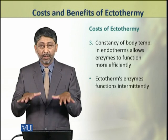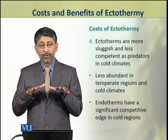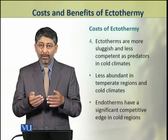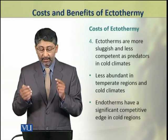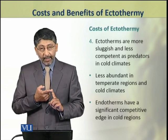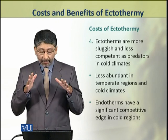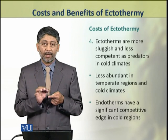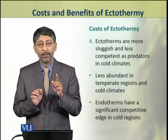The enzymes work with fluctuation and do not work as efficiently. The fourth disadvantage of ectothermy is that ectotherms are comparatively sluggish animals, and predatory ectotherms are less competent in cold climates. This means that endotherms have a significant competitive edge over ectotherms in cold climates.